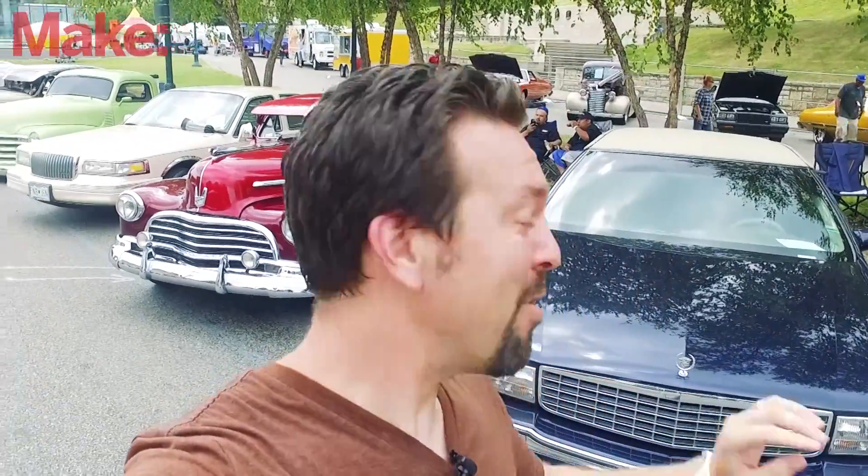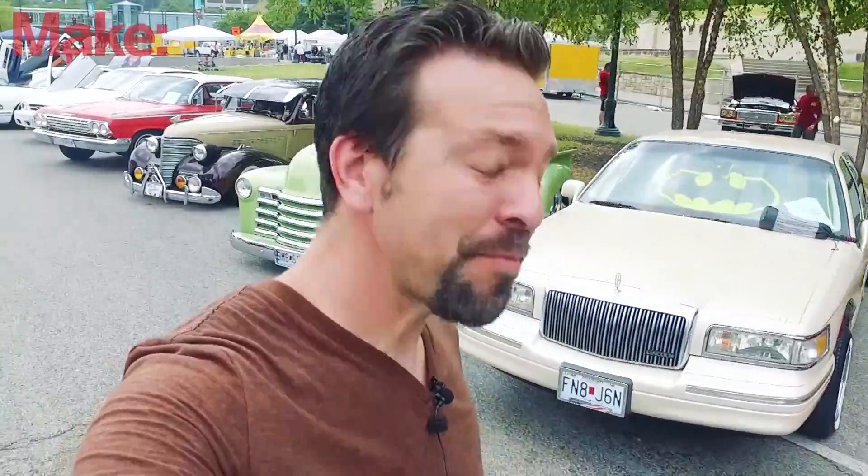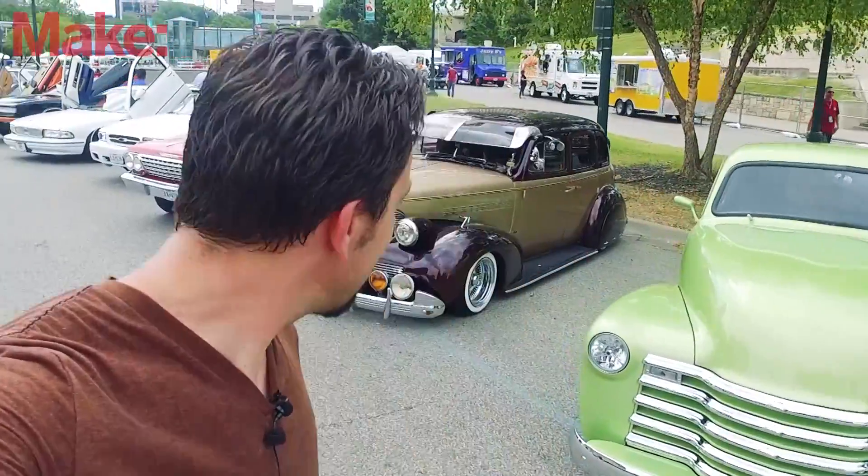This is day two of Maker Faire KC. I'm out here, it's like 95 degrees out here in front of the Union Station, and behind me is one of the things that makes this one of my favorite Maker Faires ever — and that is the car show. I don't think I've been to another Maker Faire with a car show. These folks do incredible amounts of custom work to these cars. These cars are their lives and it shows.